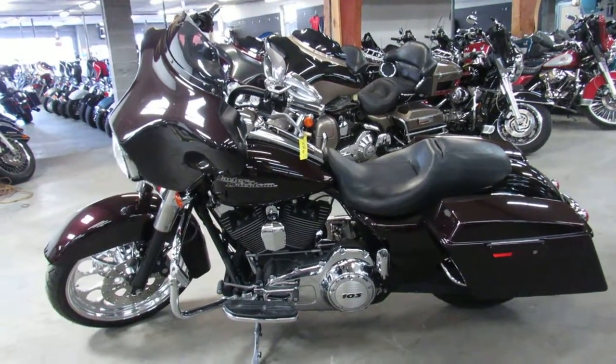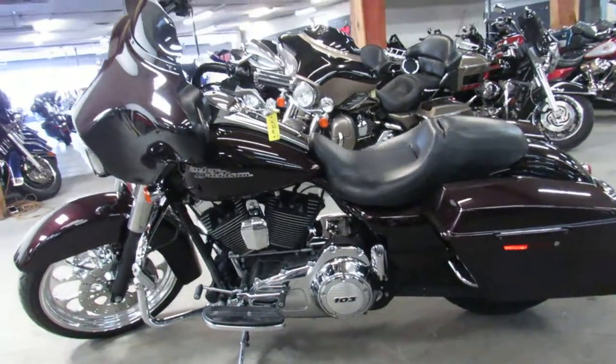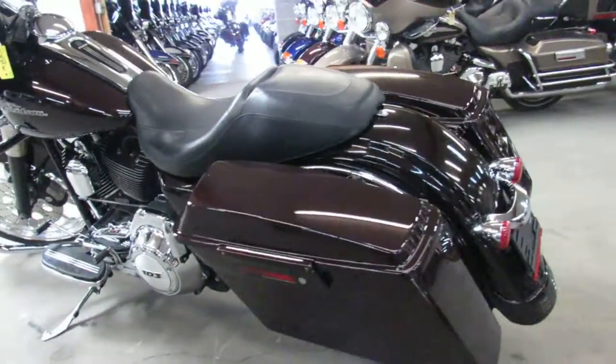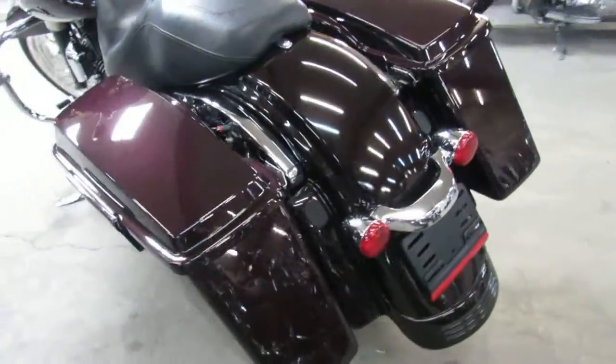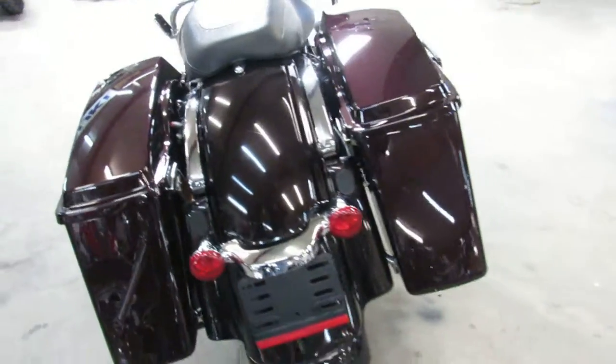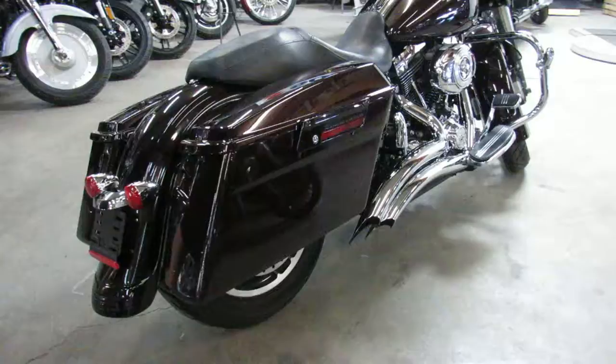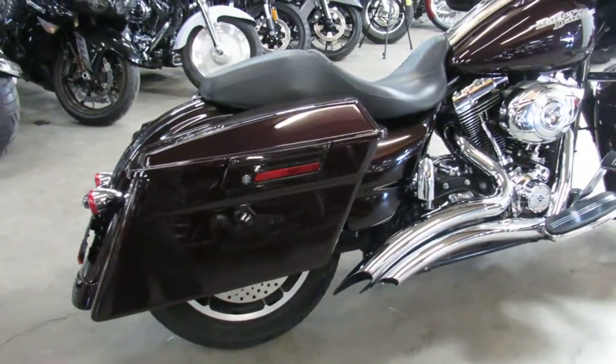ApprovalPowerSports.com here doing some videos on the Street Glides — over 75 used Street Glides to choose from. Financing programs for everyone, there's leasing programs on these, there's layaway programs on these, and your trades are always welcome.